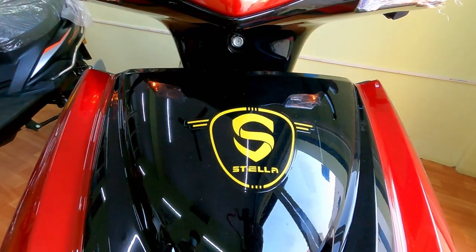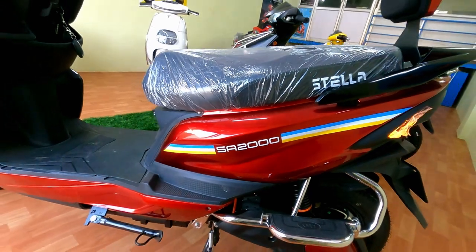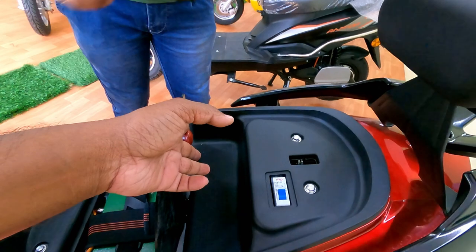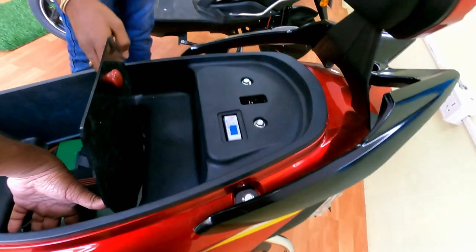Today we are going to see the Stella Automotive vehicle SA 2000 variant. This battery comes with 60 volt, 32 Ah capacity. In one full charge, this vehicle can take you 90 kilometers distance.